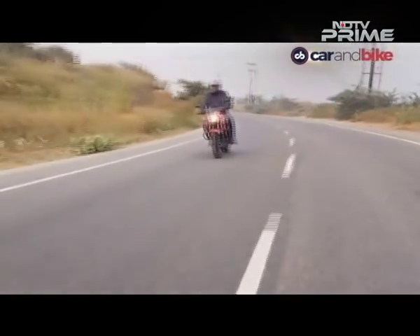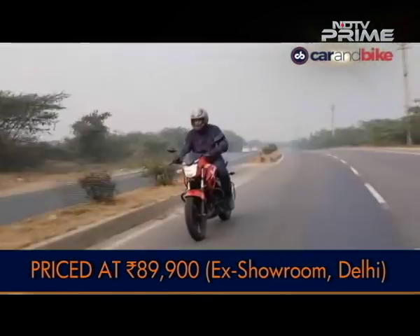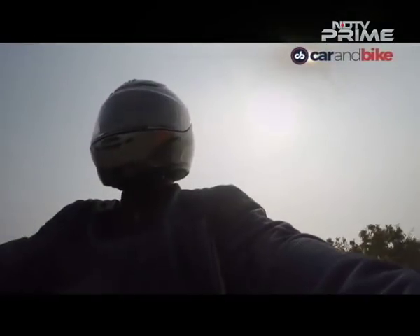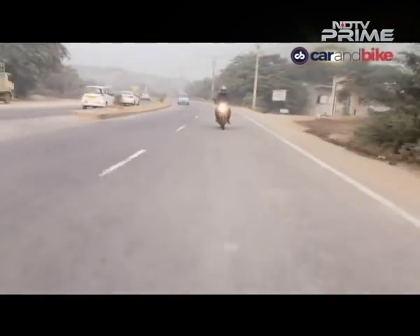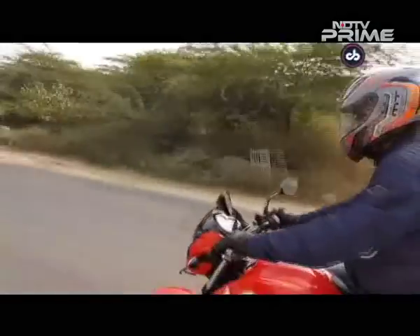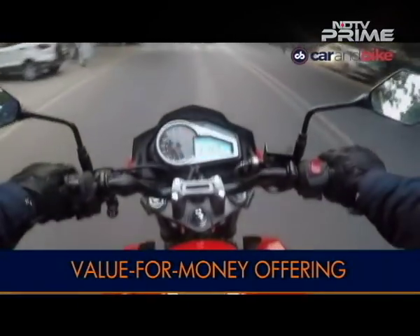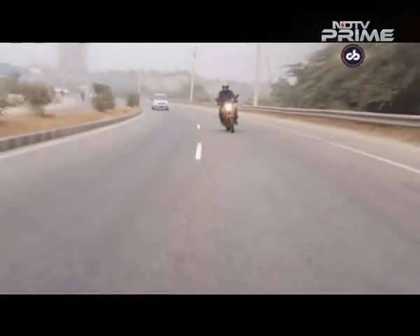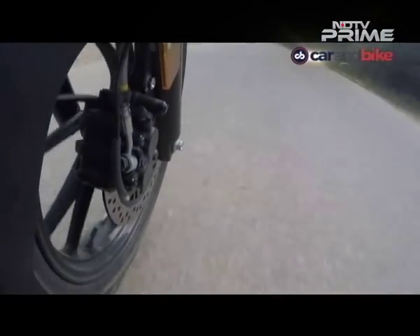At a price point of ₹89,900 ex-showroom Delhi, it is the most affordable 200cc motorcycle in the market right now. Sure, it's not a looker, neither is it rich in features, but in-city performance is impeccable. If you prefer to keep a low profile and are looking for a decent 200cc package, the Hero Xtreme 200R is a good bet. And you also get an excellent aftermarket service network and easy availability of spares.